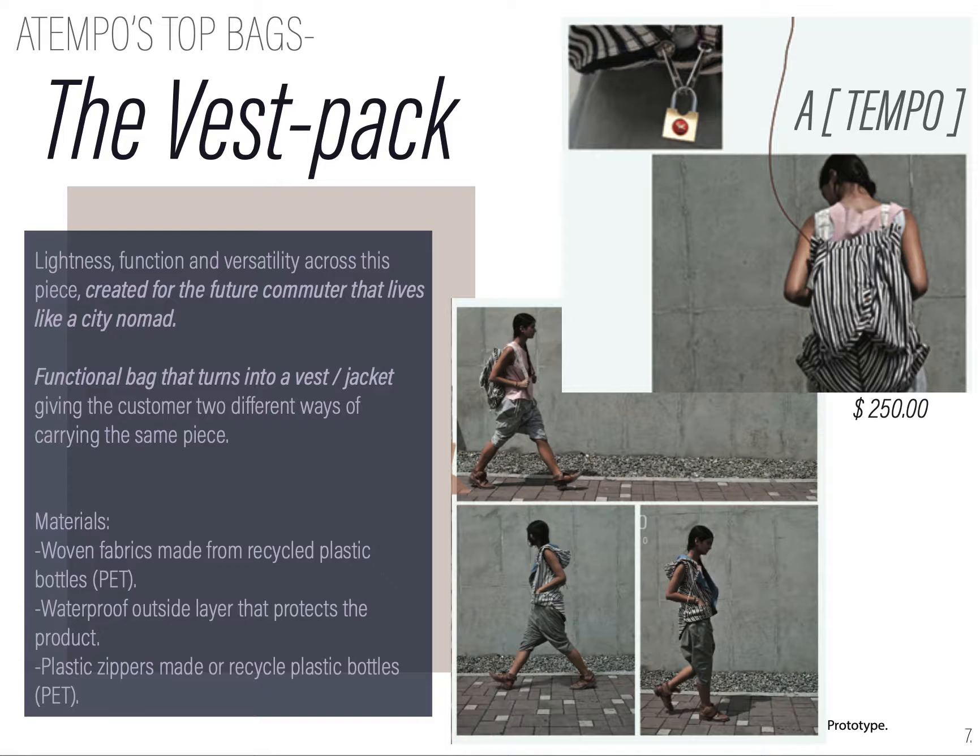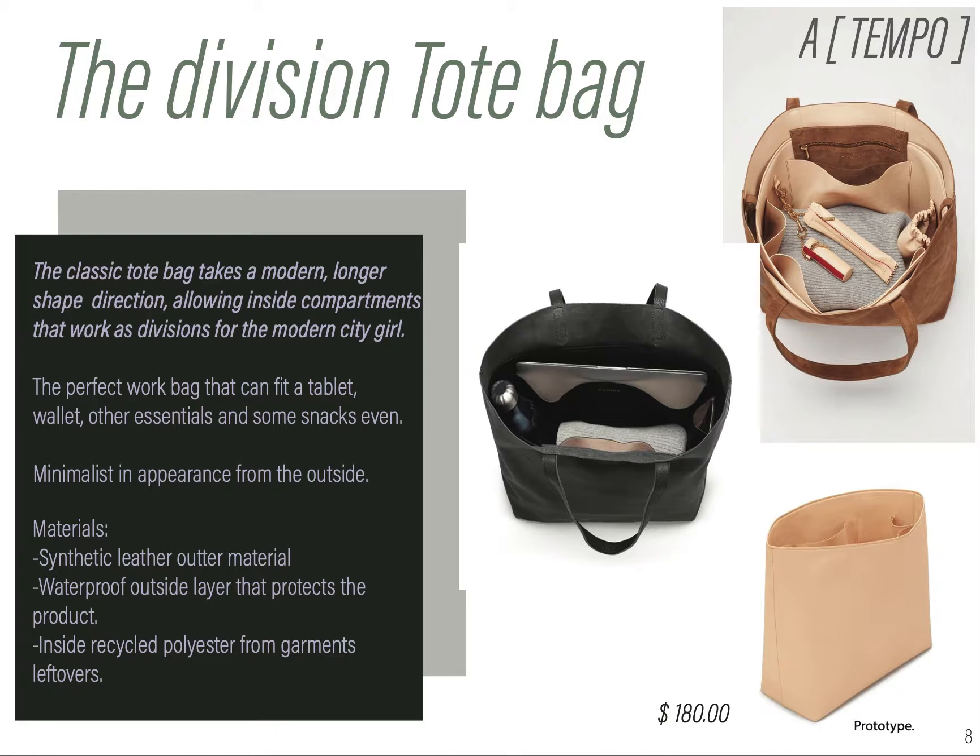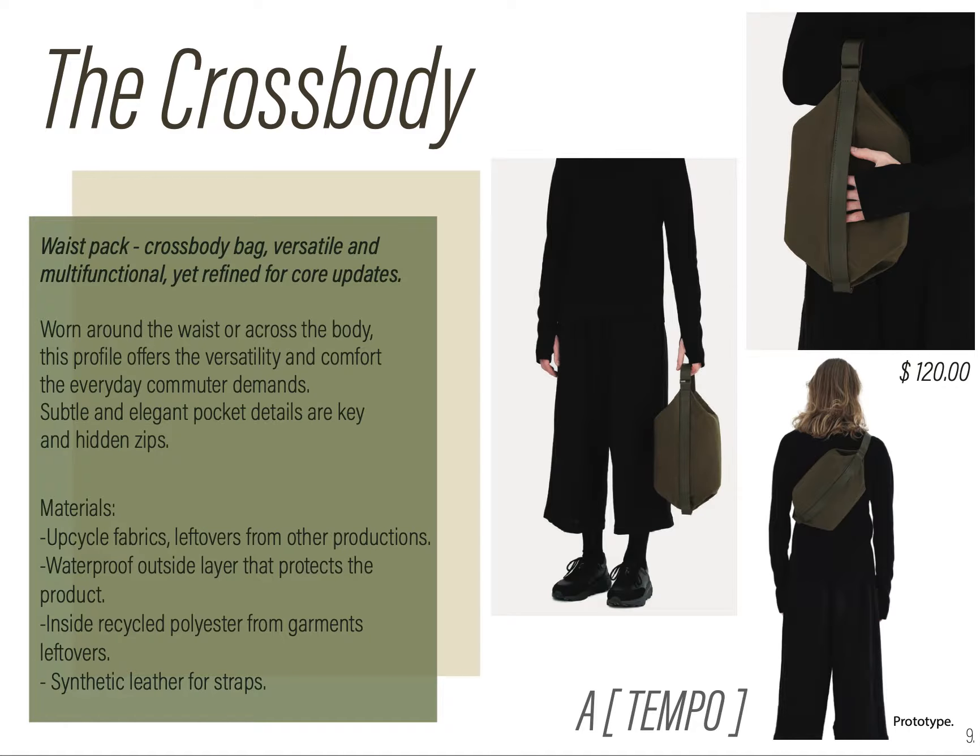Here we explain three of them, which are the most important: the best backpack that transforms into a vest, the division tote bag that has a lot of pockets, and the crossbody that can be used in different ways.